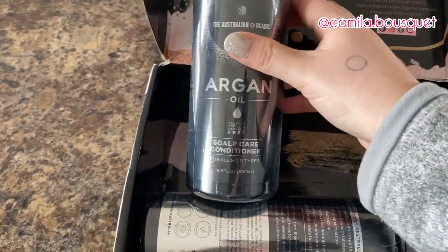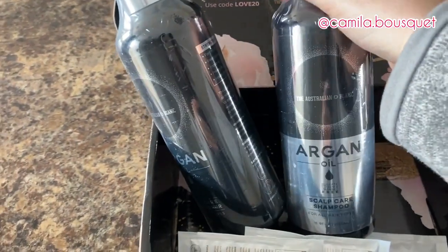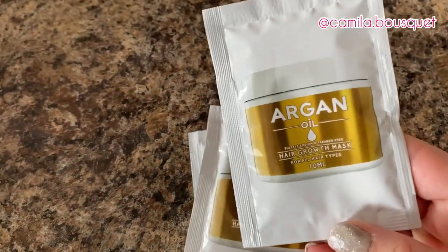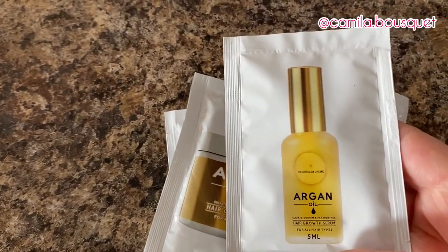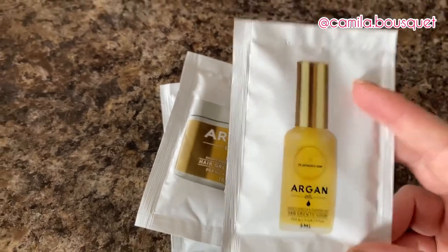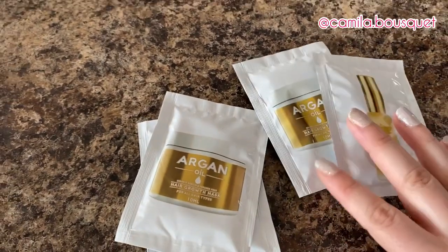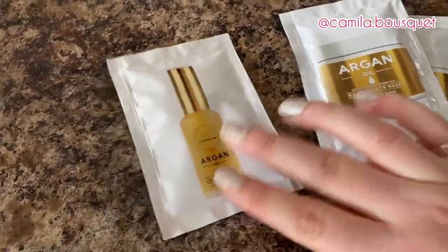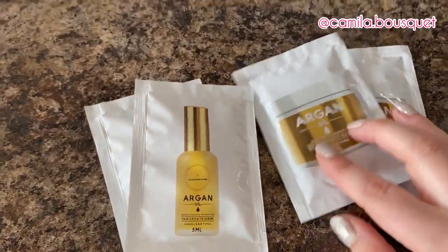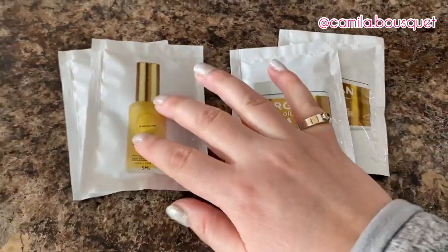Now I'm trying out their scalp care conditioner and shampoo, and their line also includes a hair growth mask and a hair growth serum. As you may know from my previous videos, I'm not one to follow a four-step routine. I'm very basic — I barely ever use conditioner — so let's see if I actually end up using these. I'm actually grateful they sent smaller packages because otherwise I'd probably end up giving them away to a friend or family member.